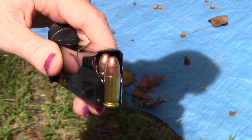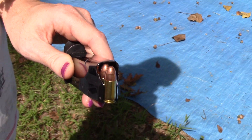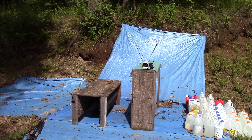Here we have some 124 grain GECO 9mm through our 3.93 inch barrel Baby Desert Eagle, at 10 feet. It's approximately 70 some degrees outside today.